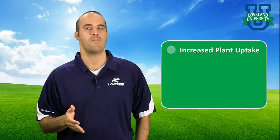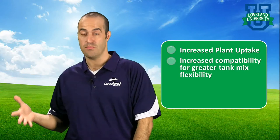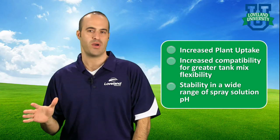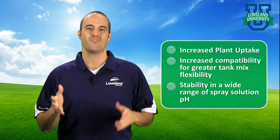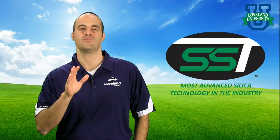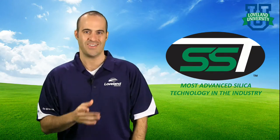SST delivers performance in three ways: increased plant uptake, increased compatibility for greater tank mix flexibility, and increased stability in a wide range of spray solution pH. If you're looking to capture the benefits of silicon without compromise, go with the most advanced silica technology in the industry.